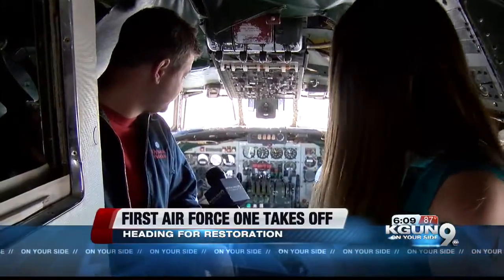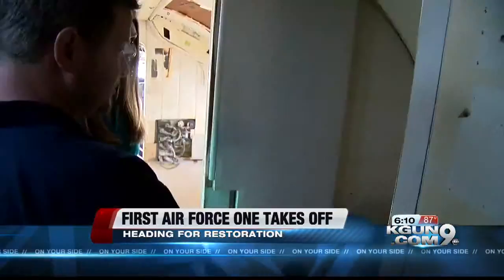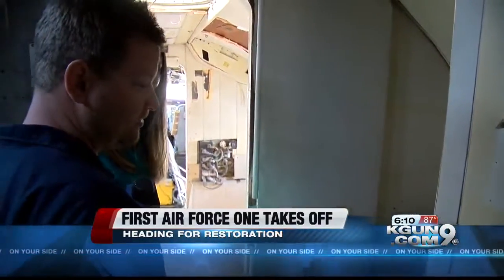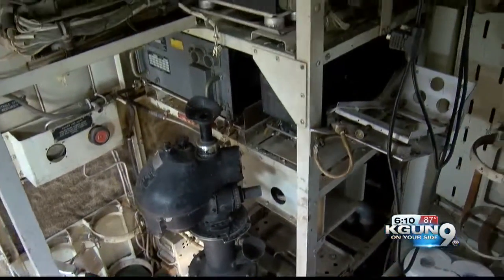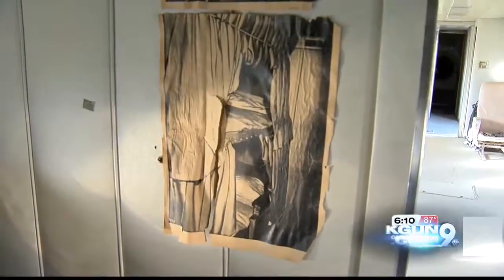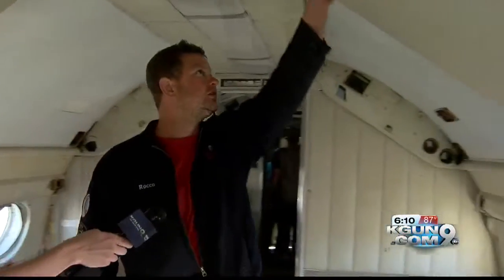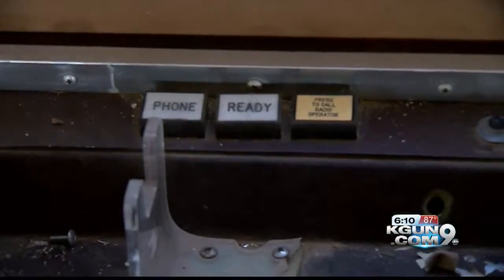This is all original. Rocko worked on this project from the start, and he told us what's going back in the plane during its restoration. They actually had a gas stove where they would cook their food. Some of the other repairs will be to fix the manual navigation system — back then, they didn't have GPS. The plane will also have replicas of the original beds, which are actually attached up here, replicas of the original seats, and even the phone will be put in too.